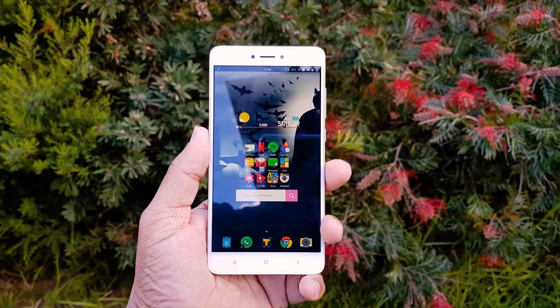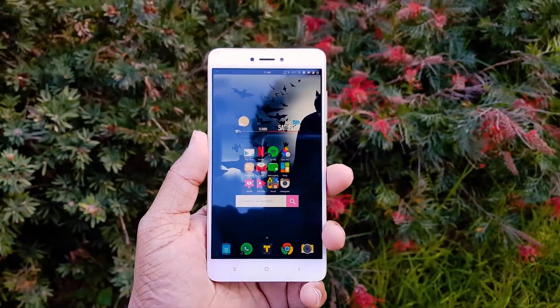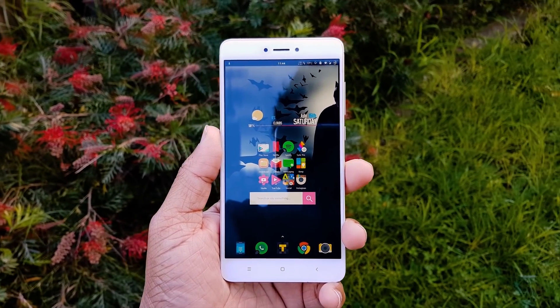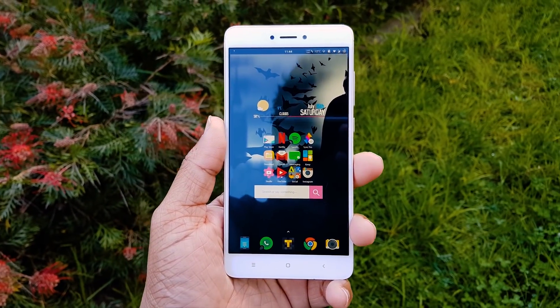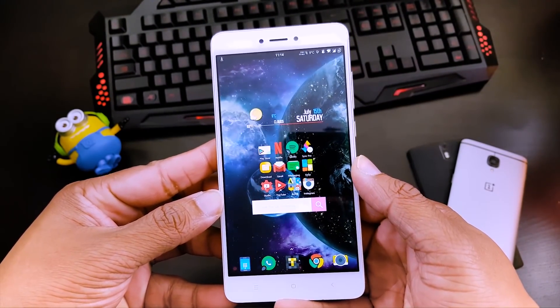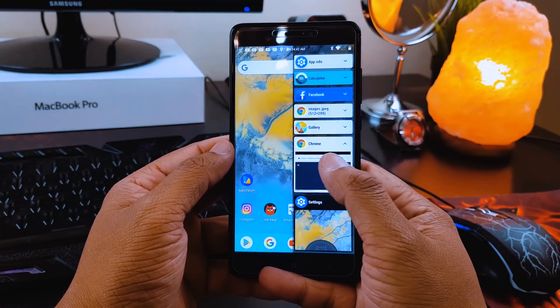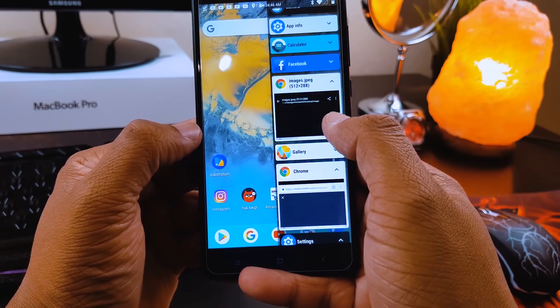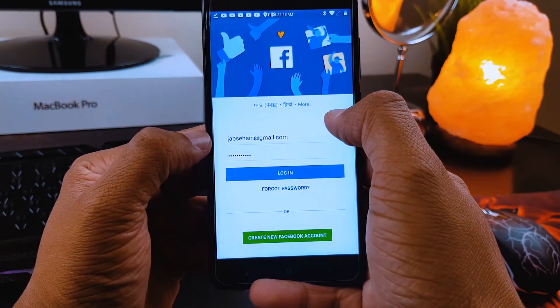Omni ROM is an outstanding ROM developed by former Cyanogen developers, and the Nougat build was recently released with the unique features it has always been known for. The Omni recent menu, which you normally find in almost every custom ROM nowadays, was originally created by this ROM, letting you switch between different apps quickly and making multitasking easier.